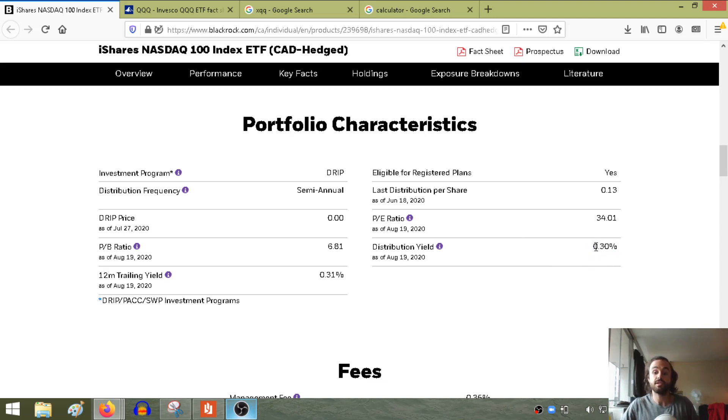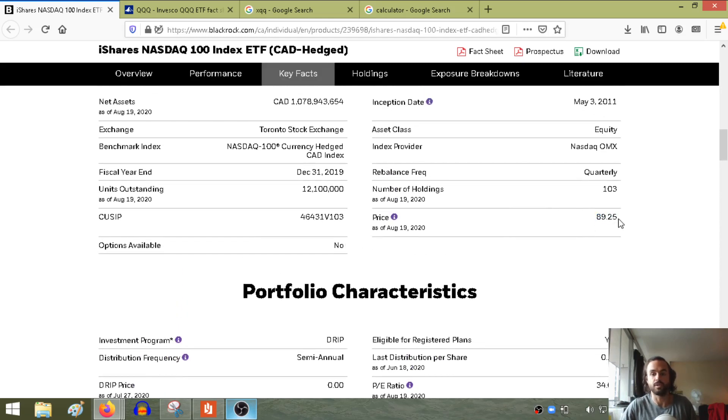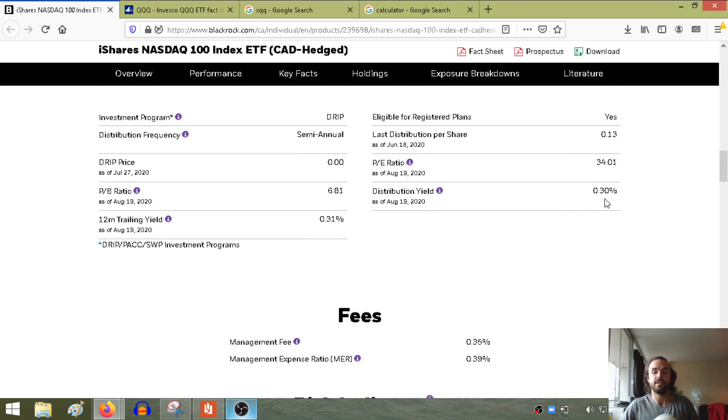The distribution yield is 0.30%. That means the total distribution is 0.30% of the total price of the ETF right now, which changes daily. It's the percentage makeup of how much the dividend is paid out compared to the actual share price.